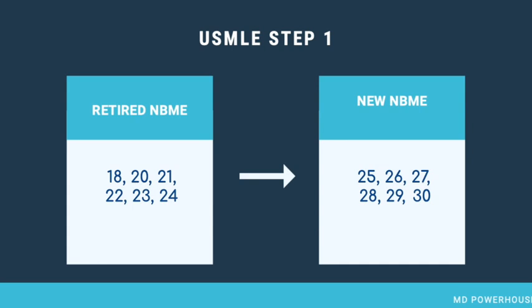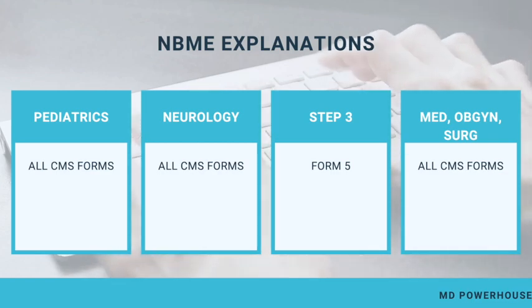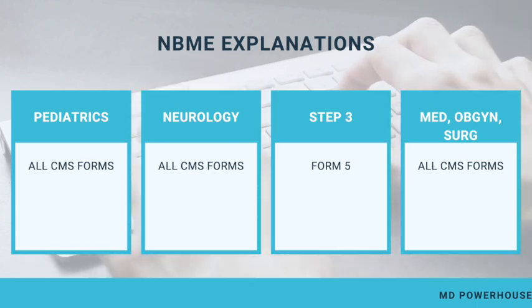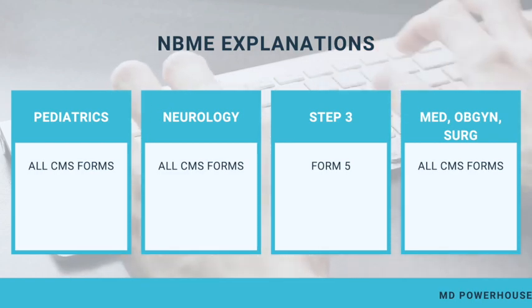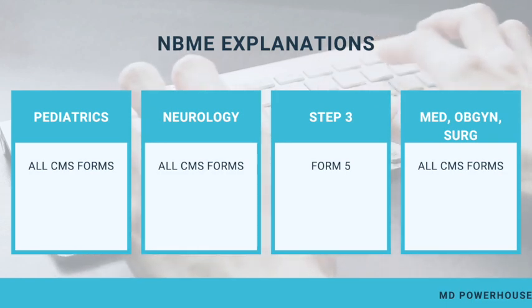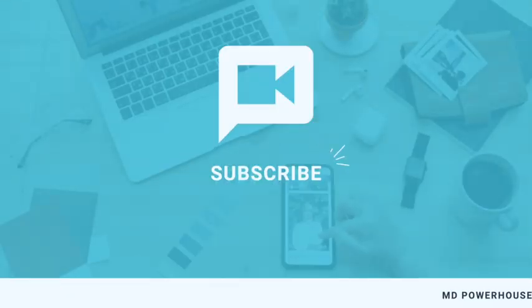If you are in the process of preparing for Step 2 CK, Step 3, or for your shelf exams, this is an announcement you definitely don't want to miss. The NBME has released explanations for the CMS forms for Pediatrics, Neurology, Medicine, OB-GYN, Surgery, and for Form 5 of the Step 3. Remember that Step 3 has two practice exams, and they have released explanations for one of them, which is Form 5. If you want to find out other upcoming NBME explanations that will be added this year, you can watch the linked video.